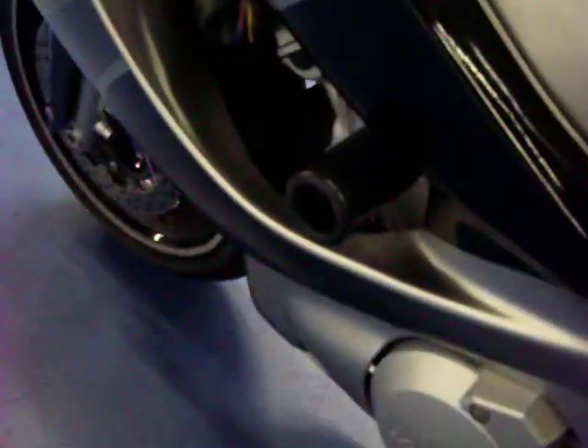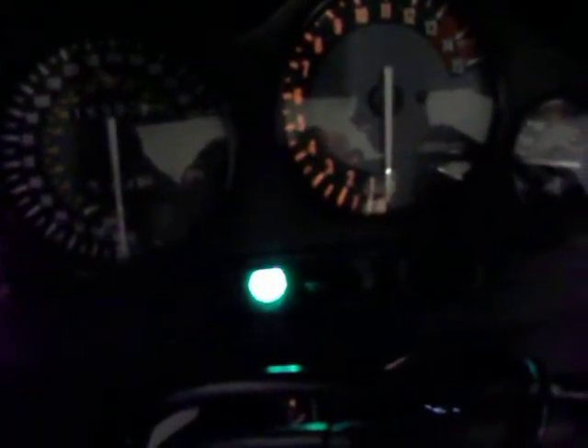If you take a look at the tank, you can see there is a dent right underneath the Yamaha sign there. Again, you have the frame sliders on the left side as well and those flush mount blinkers. The left side is in pretty good condition. We'll go ahead and start the bike up here so you can hear it run — some good sound to it with that Yoshimura pipe.